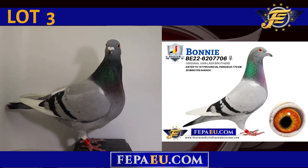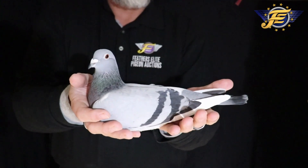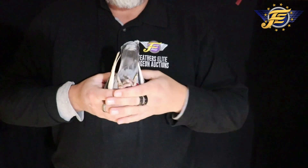This is Bonnie. Blue Bar White Flight Hen — this is an absolute beauty, folks. Absolute beauty, nice in the hands.